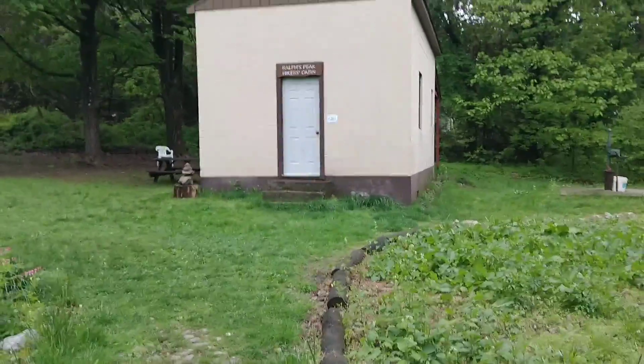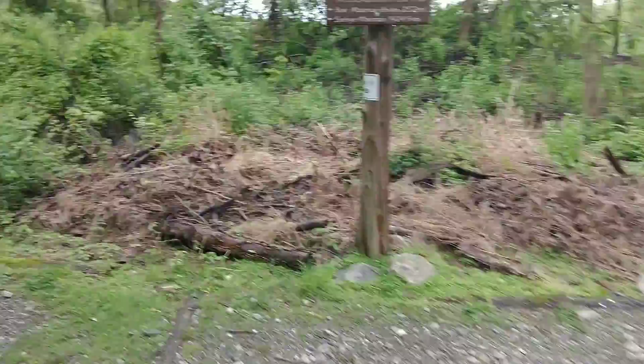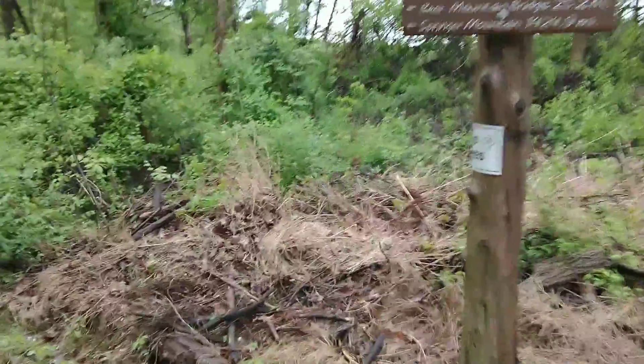Morning, day 79, May 13th. Stayed here at the Rales Peak Hiker Cabin to show you inside, but there's a couple of people in there. Ordered from whatever yesterday, had some food. Hopefully on to Pauling, New York.